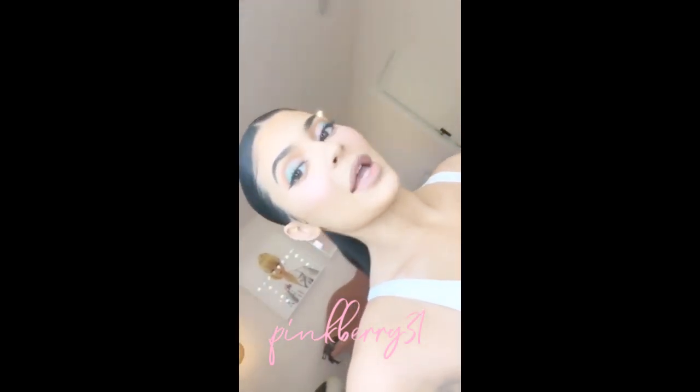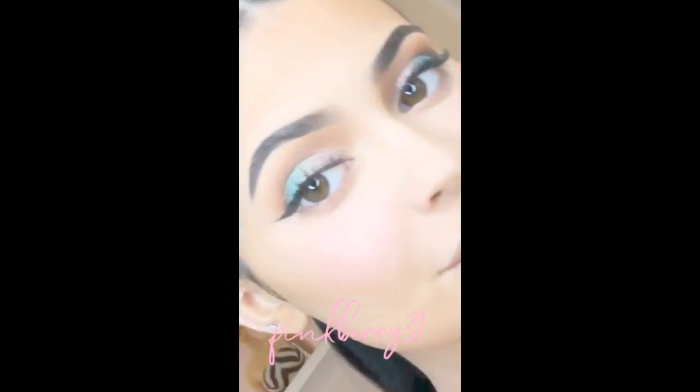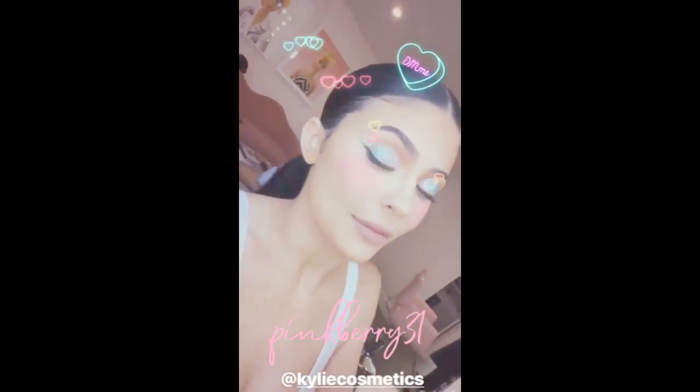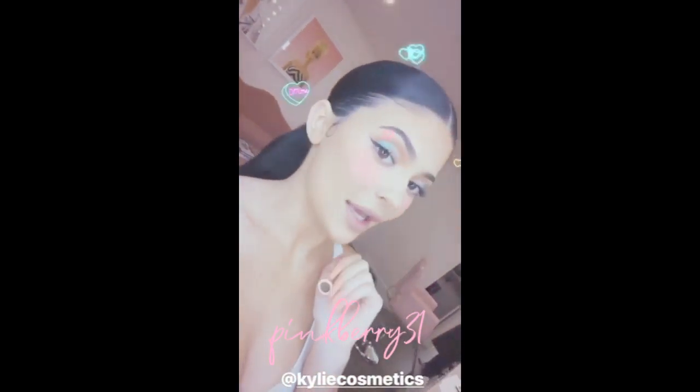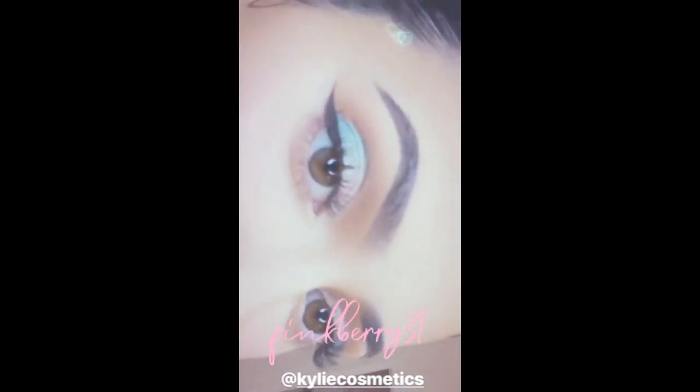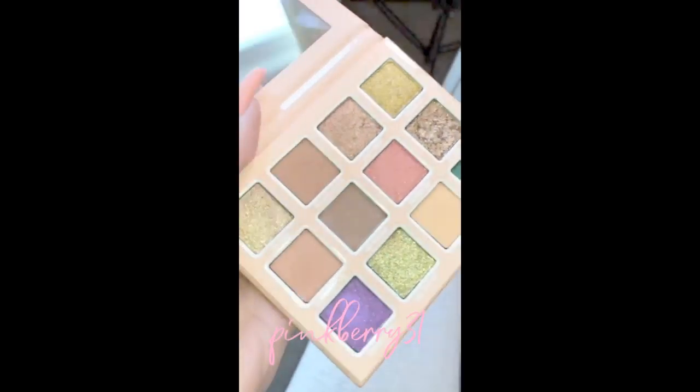We just finished glam and we ended up doing both Aqua Mama and Deep Sea Dream — Deep Sea Dreams on my eyes. Both of the shadows are from the summer collection launching on the 10th. It's my new formula called Shimmer Eye Glaze and they just lay so pretty on the eyes.